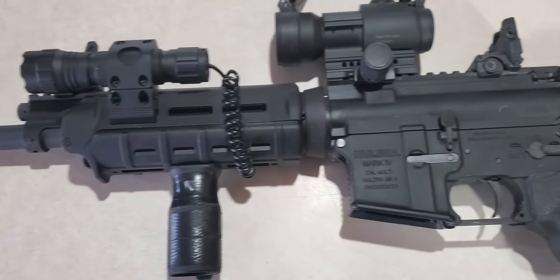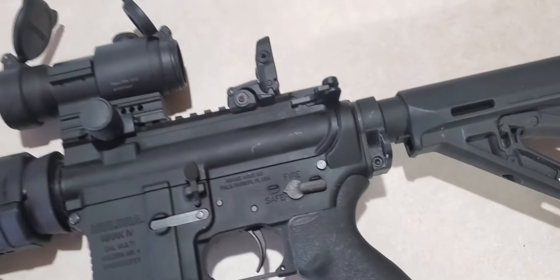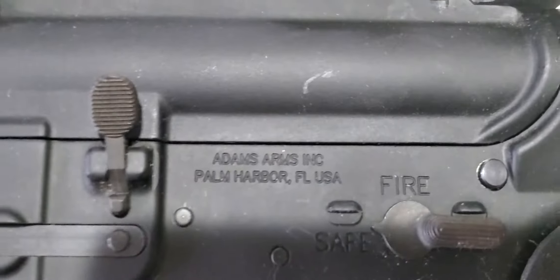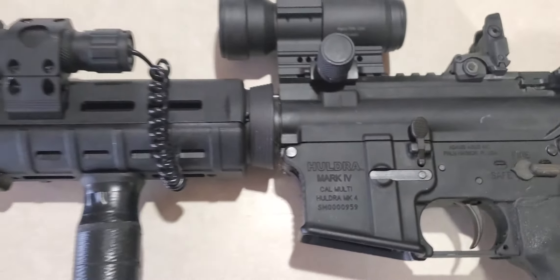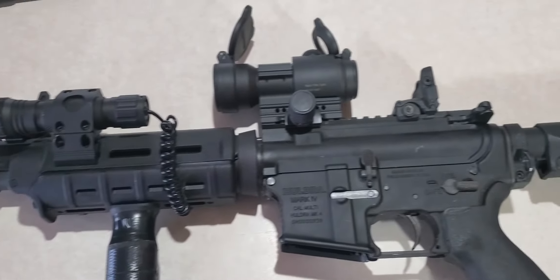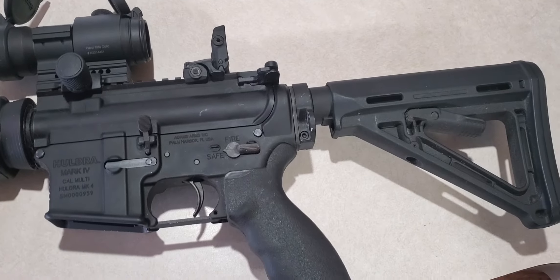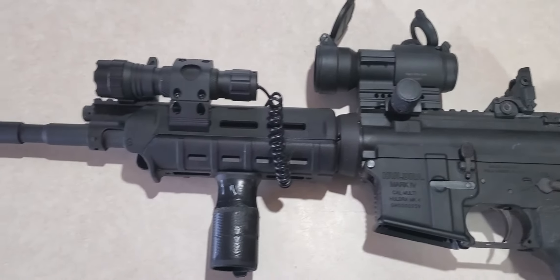Haldra Mark IV — they used to sell these at Fleet Farm until they discontinued. These are actually produced by Adams Arms, and I'm not sure if they're even in production anymore. But fantastic rifles. I think I paid $1,100 for this back in the day, and I'm sure they go for a lot more now.